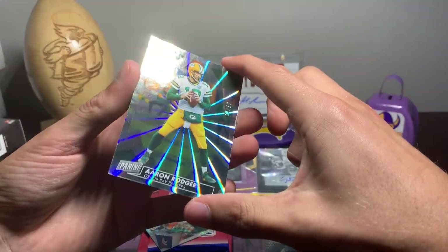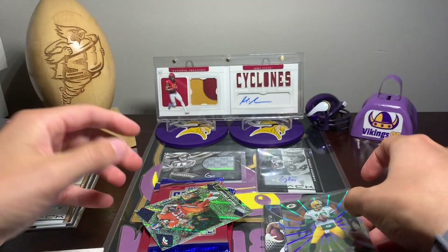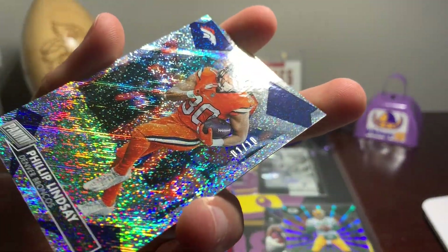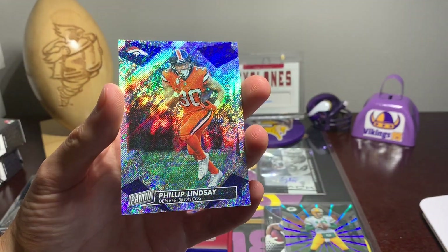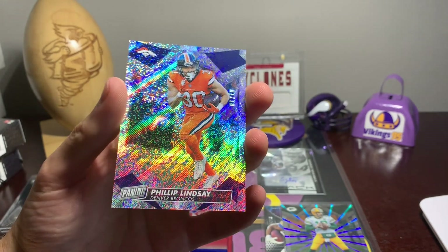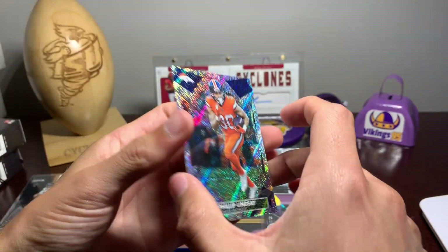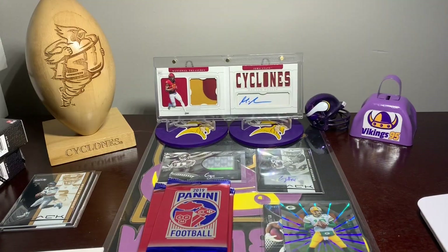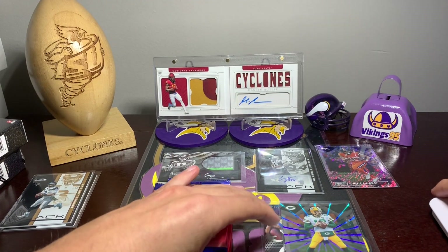No way — I might've got really lucky with these. 12 out of 50 Rodgers, and then look at this — Phillip Lindsay. This is numbered one out of 10! That is absolutely crazy. It's got like the white sparkle right there. Very cool. Yep, this was Panini Day — one out of 10 Phillip Lindsay. That is sweet. That might be one of my favorite cards in this break just because of how shiny it is.